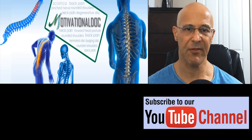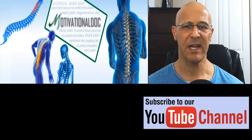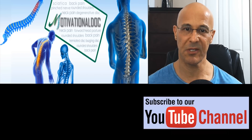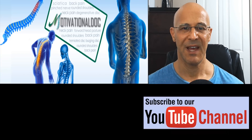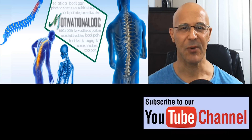I want to thank you for tuning into this video. I hope that this information will give you a better direction about your health and well-being. I ask you to share this video on your social media so we can help educate others worldwide. Leave your comments below, and most importantly, make it a great day. I'm Dr. Alan Mandel.